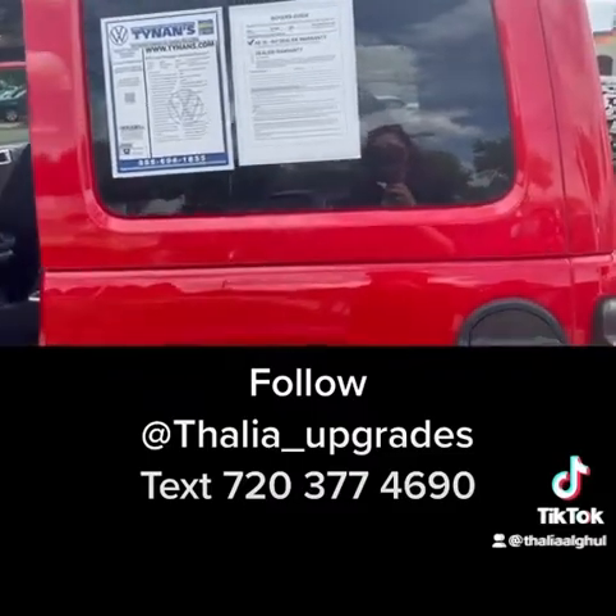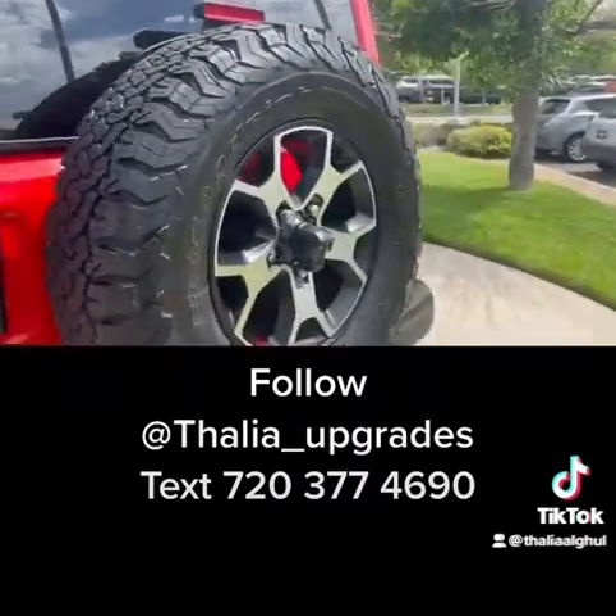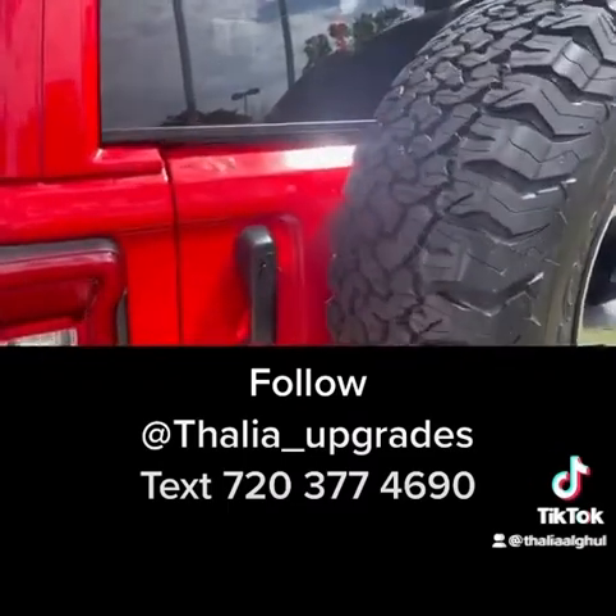Again, you guys, this is the 2020 Jeep Wrangler Unlimited Rubicon — 4,000 miles. So she herself is young. Got the backup camera.